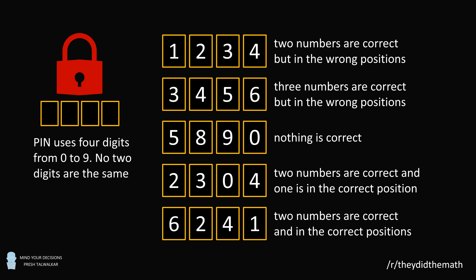6, 2, 4, 1. Two numbers are correct and in the correct positions. Can you solve for the four digit PIN? Pause the video if you'd like to give this problem a try. And when you're ready, keep watching to learn how to solve this problem.